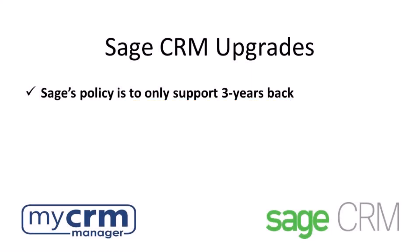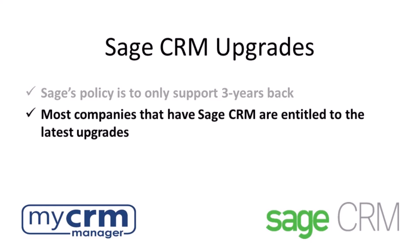Sage's policy is to only support three years back, and that means if they find an issue it only gets corrected for the current versions of Sage CRM. However, version upgrades are included with your Sage CRM subscription and it's just a matter of deploying the upgrades.